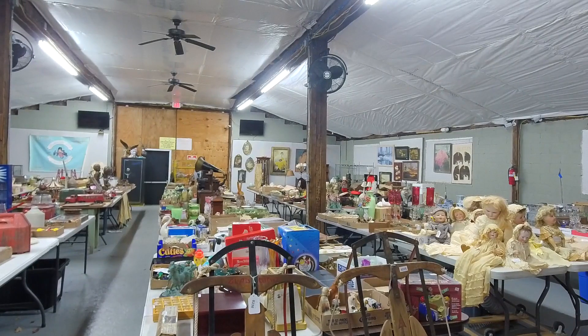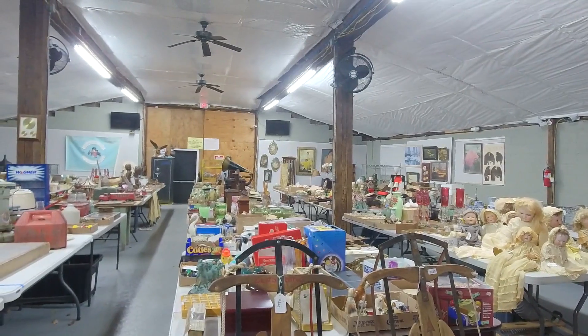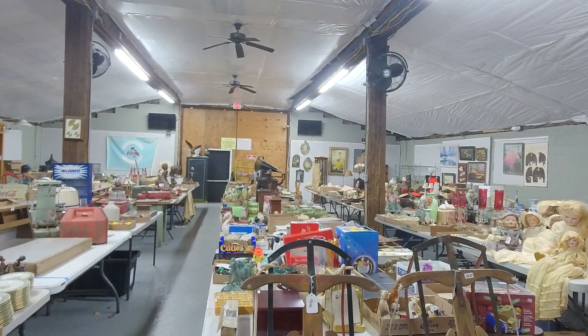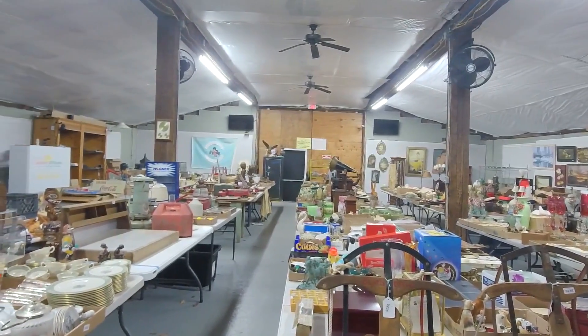Once again, this auction starts at 10 a.m. — live lots start closing at 10 a.m. on the 12th, that's November the 12th. Pre-bidding is available right now; you can pre-bid all the way up into auction day, and then bid live as the lots close. You do need to register for the sale.